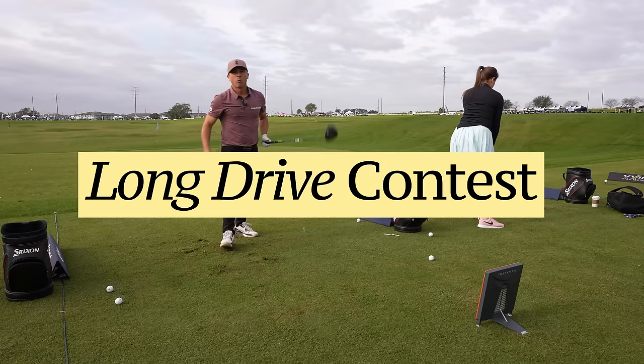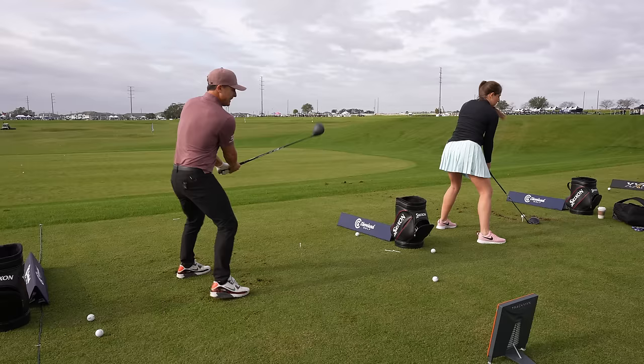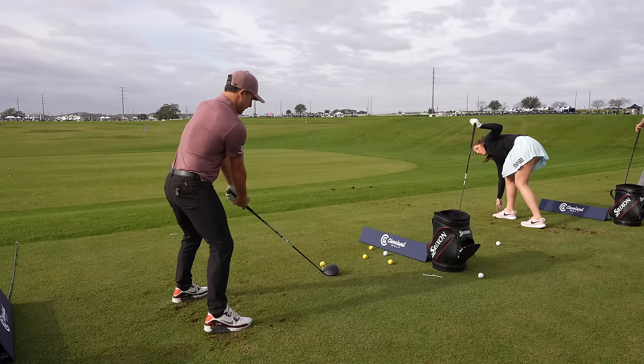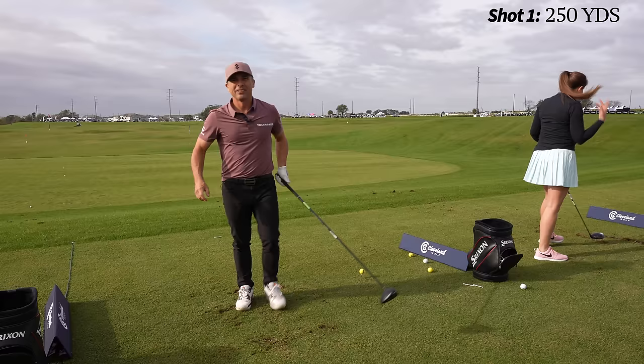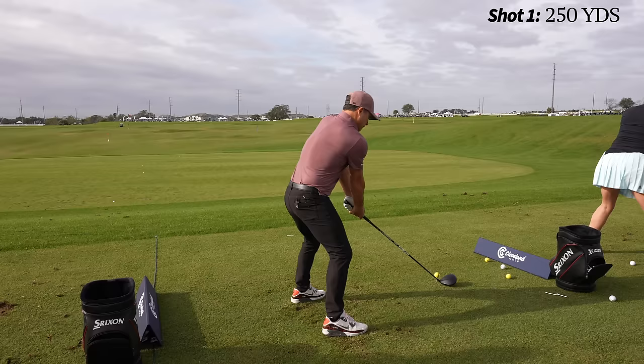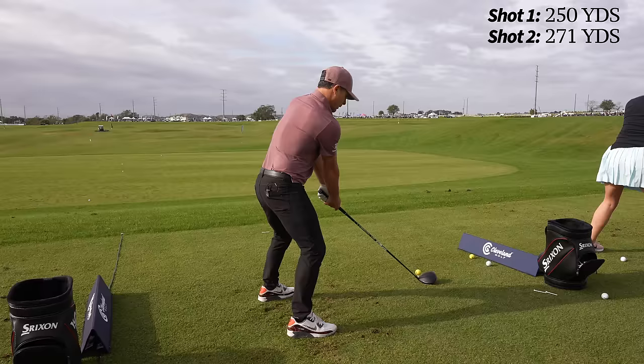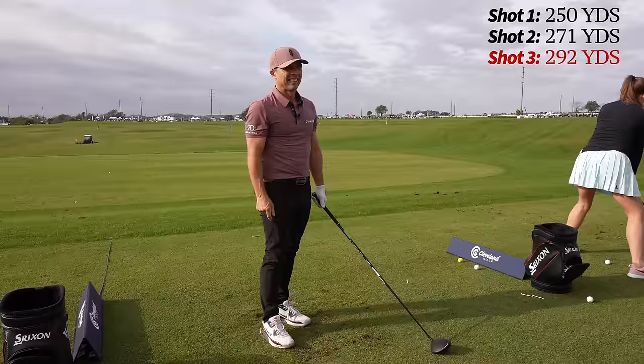I'm in the long drive contest — I've been practicing. I did the Golf Forever warm-up but we're ready. First swing — missed it, 250. Second swing — hooked it, 271. Third swing — 292. Pretty good.